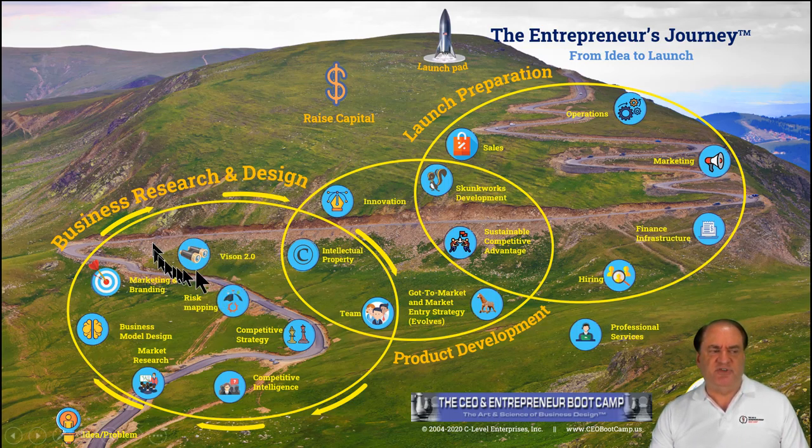And that's why vision up here is vision 2.0, because you probably had a vision 1.0 when you started and had a product idea or a service idea.